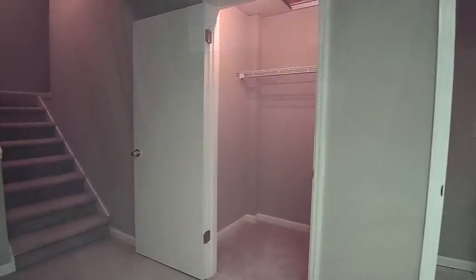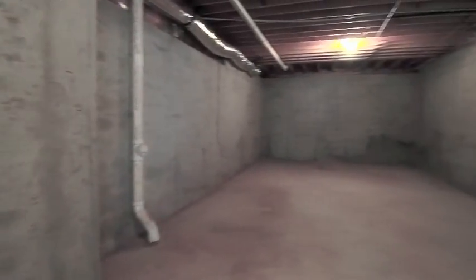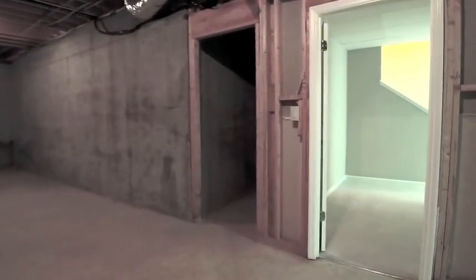The finished basement is perfect for a bedroom or office. The bonus unfinished basement space presents options for a media room, a playroom, or in-law suite.